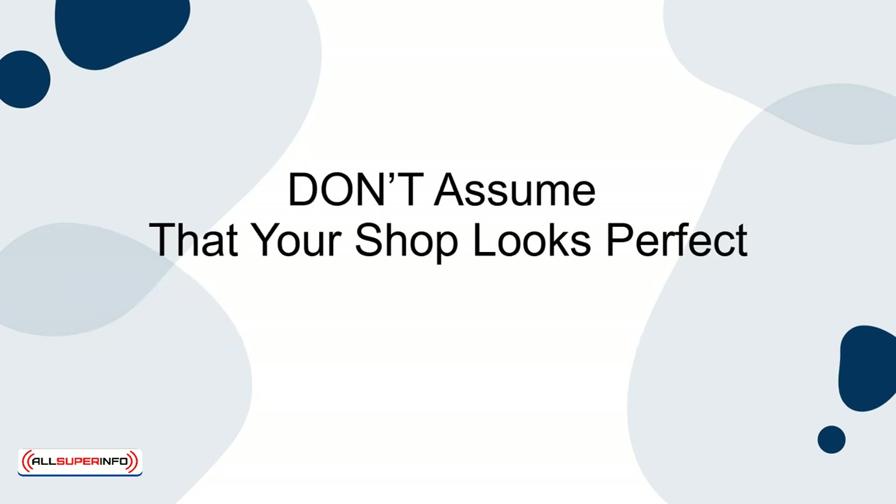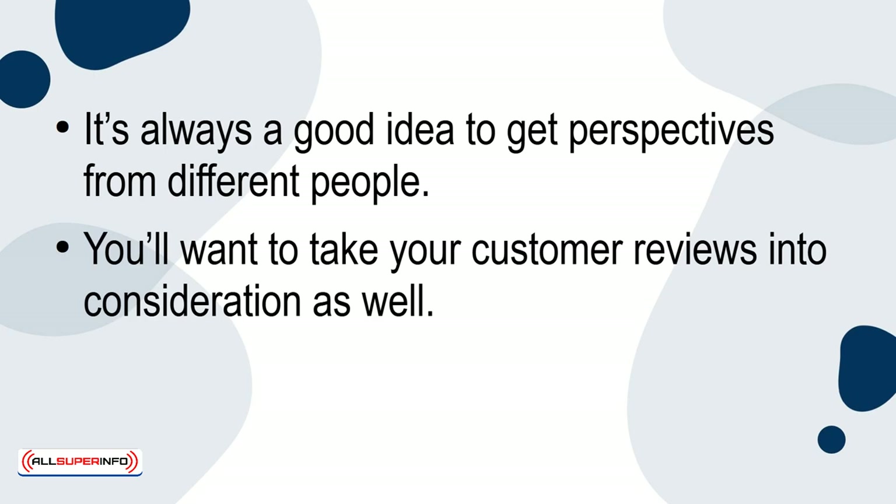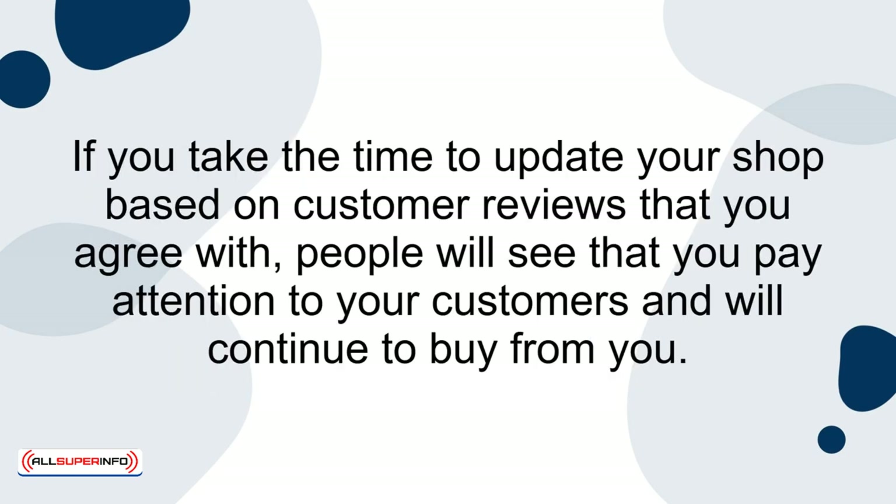Don't assume that your shop looks perfect. It's always a good idea to get perspectives from different people. You'll want to take your customer reviews into consideration as well. After all, the customer usually knows best. If you take the time to update your shop based on customer reviews that you agree with, people will see that you pay attention to your customers and will continue to buy from you.